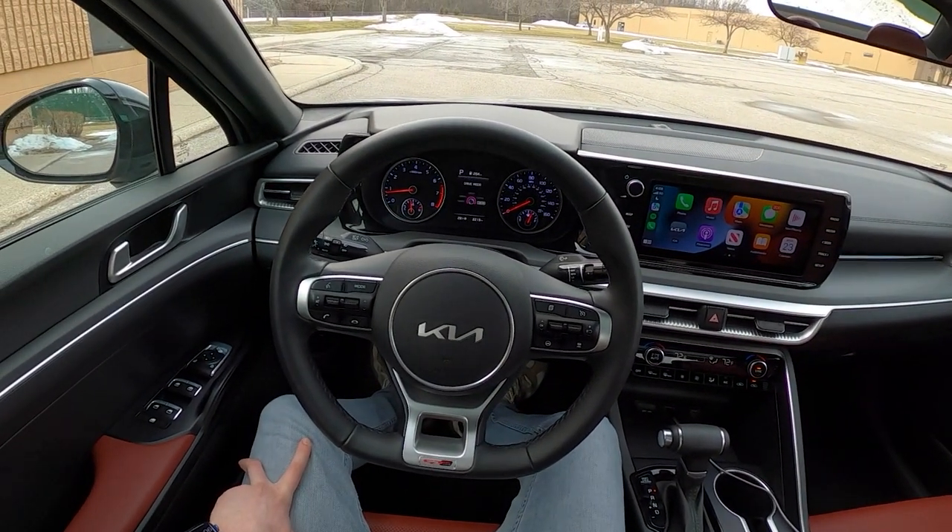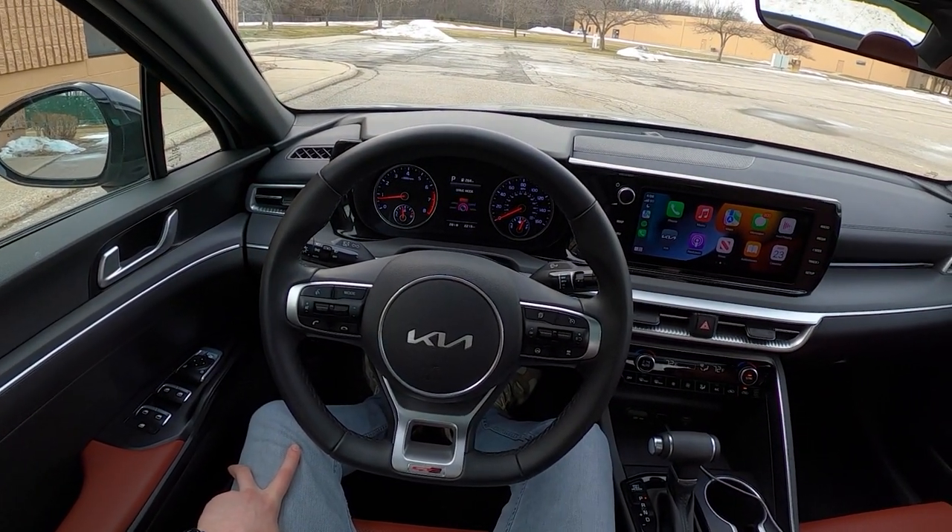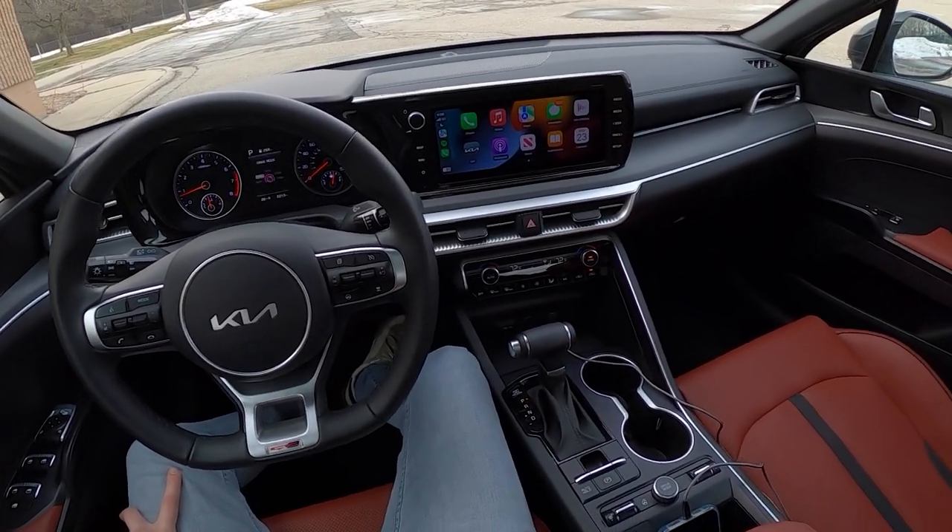Drive mode selector right here: Snow, Smart, Normal, Sport, and Custom. I'll start the review out here in Normal.